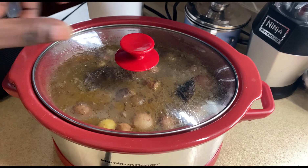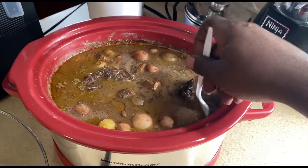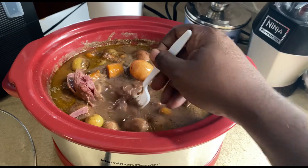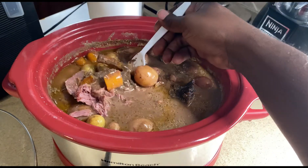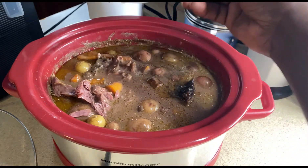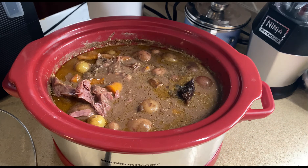All right y'all, it's been cooked overnight. Let's check out the results — I added the potatoes to it, we got the carrots, look at that. Look at that — falling apart. Let me taste it. It's spicy too with those Cajun spices I put in, but it's a deer neck roast with carrots and potatoes.